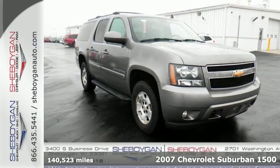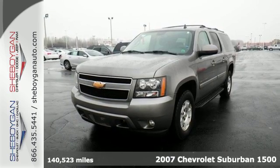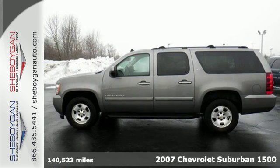It's a 2007 Chevrolet Suburban. Proven engineering features include a powerful V8 engine and 4-wheel vented disc brakes with ABS.